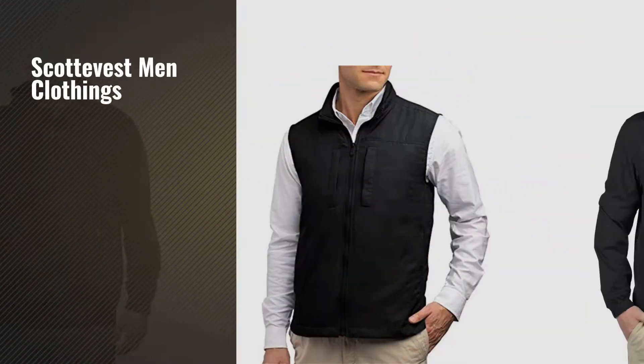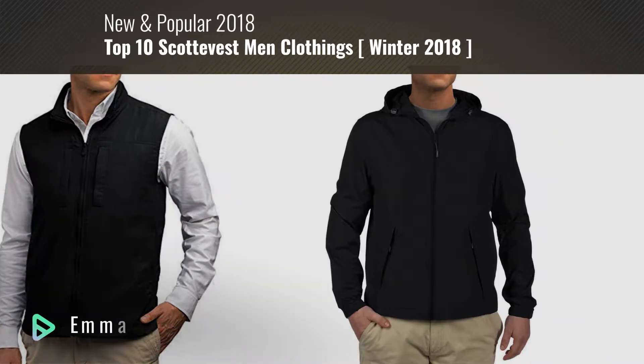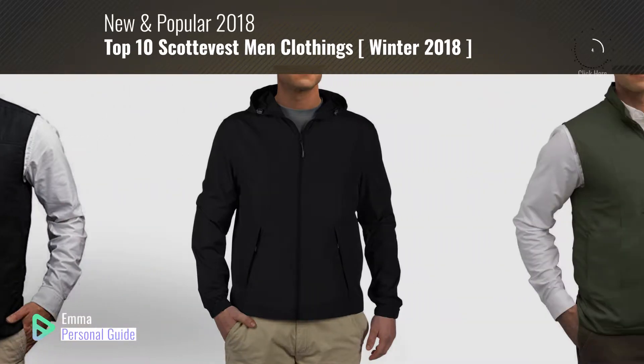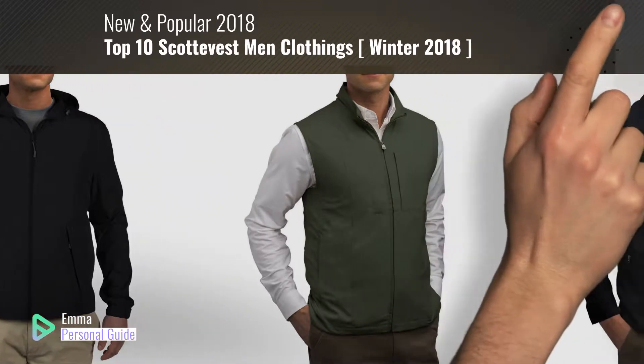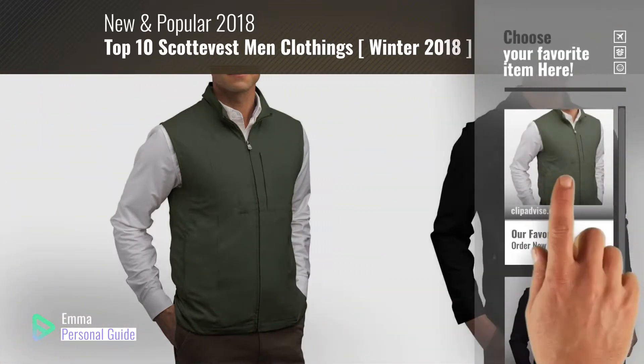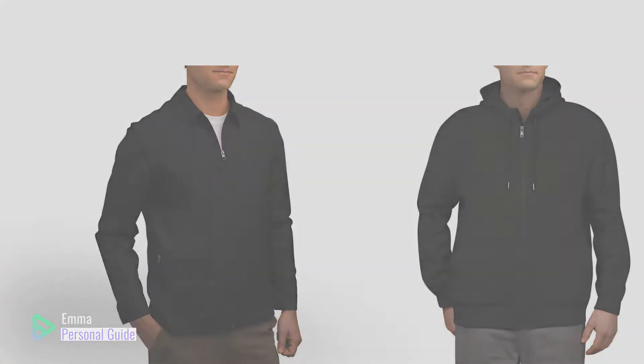If you're looking for SCOTTeVEST men's clothing, this video is for you. My name is Emma, your personal guide, welcome to our channel. At any time you can click this circle in the corner and get more info and real-time deals on your favorite products. Ready? Let's start.